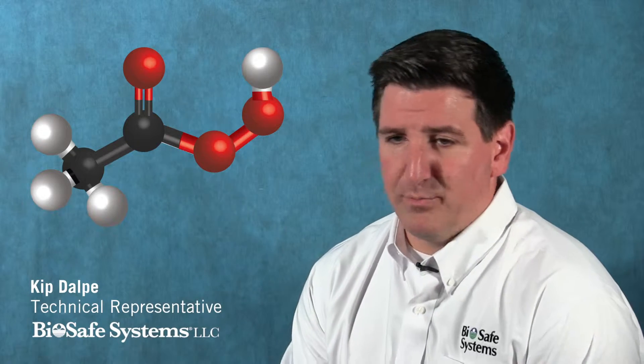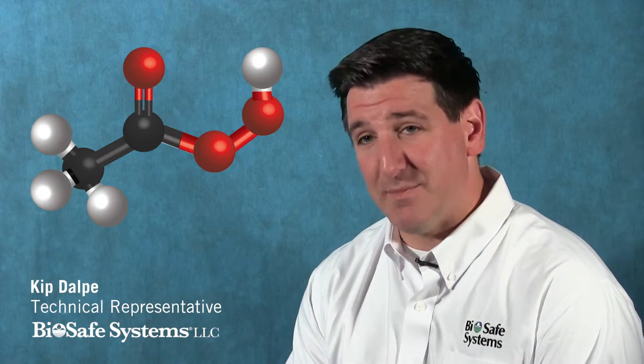BioSafe Systems was a pioneer of PAA, which is the three-letter abbreviation for peroxyacetic acid. What peroxyacetic acid is, it's essentially taking two compounds to create a third. The cornerstone, the backbone of our chemistry is hydrogen peroxide, which everyone knows the benefits of — it's a great product, a great antimicrobial.